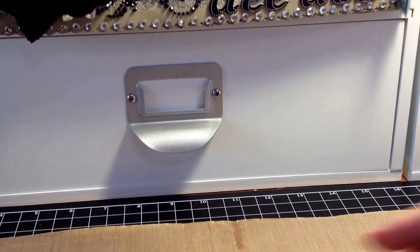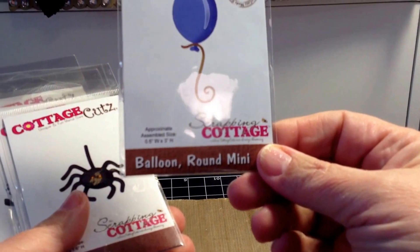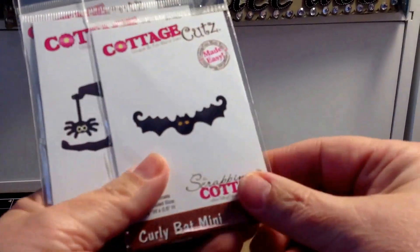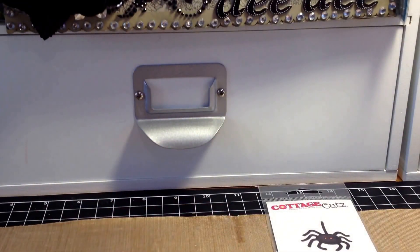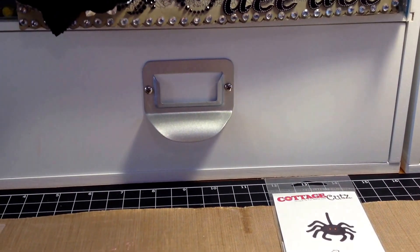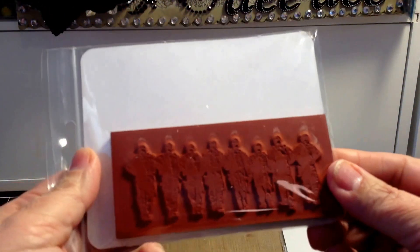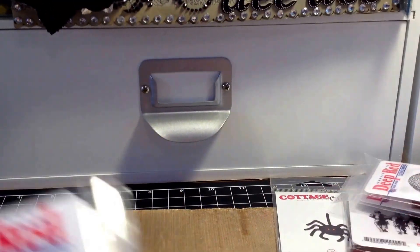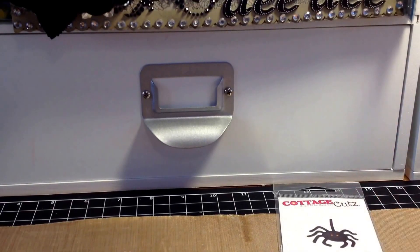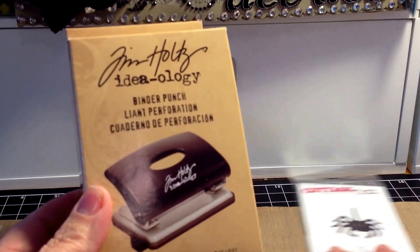I picked up some dies — all a dollar each. The Balloon is the only non-Halloween one. The rest I'll save for next year: Spider Mini, Curly Bat Mini, Witch Hat, and Scaredy Cat. I also got some stamps at 80% off, coming to about $1.10 each: Band of Soldiers, John Wayne, Airship, Indian Motorcycle, and Combat Boots. The Tim Holtz Binder Punch was also 80% off, coming to about $2.